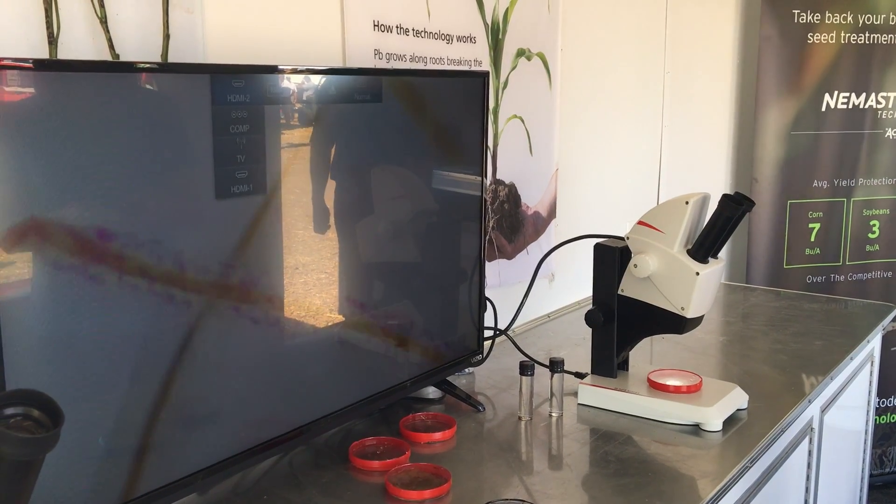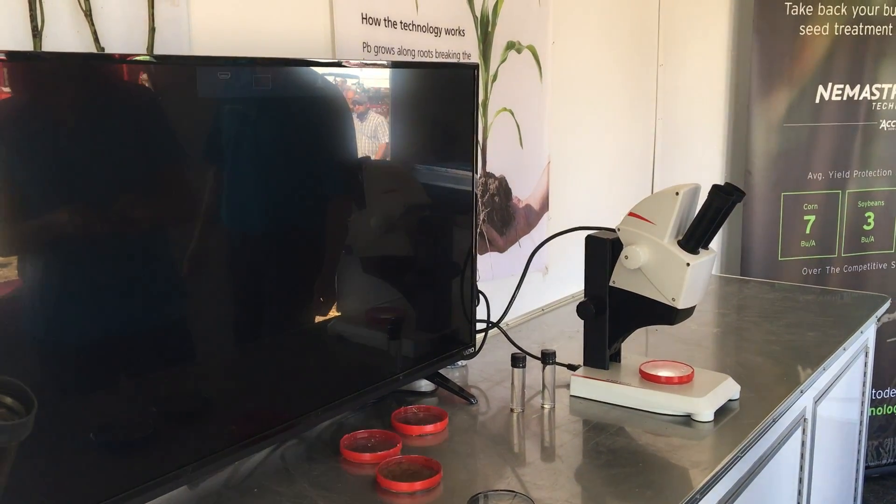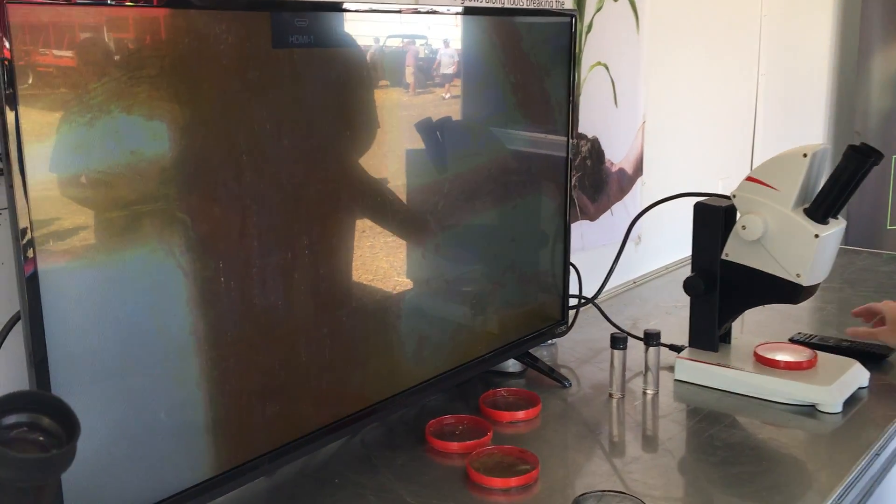We're going to look at a different view — this is of lesion nematodes. You can see they're just having a complete feeding frenzy on this root. They're all wiggling around, they're burrowing in. You can see some have made more progress than others, and they're doing the same thing — sucking those nutrients and water right out of the root.